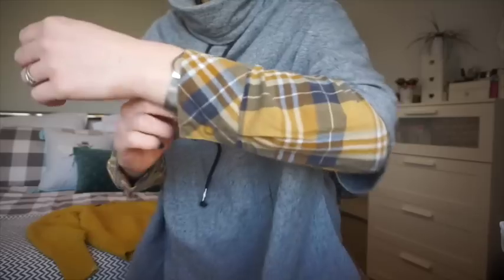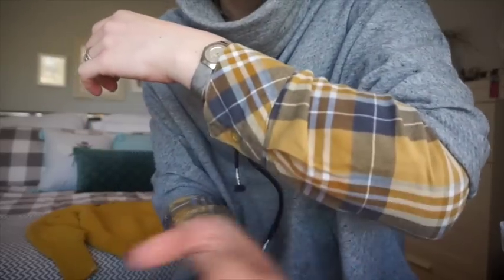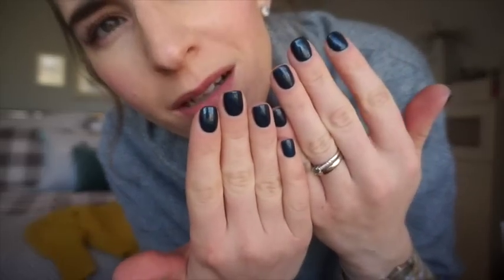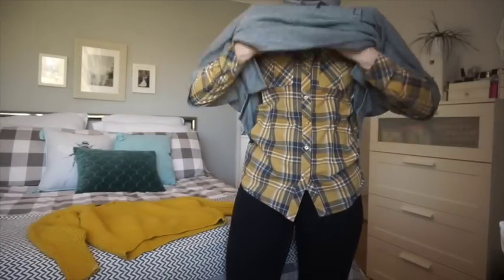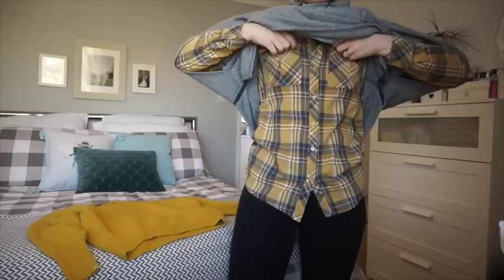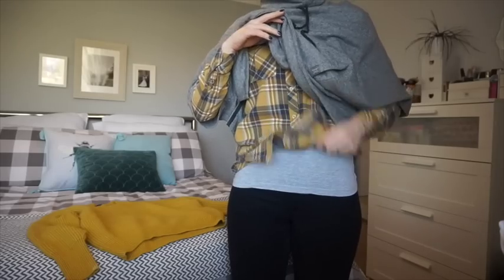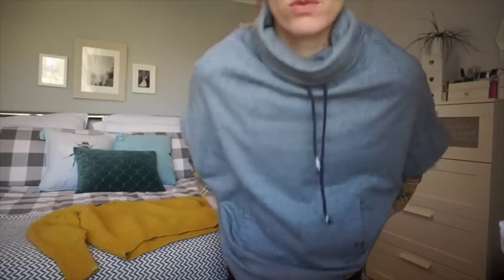It's basically a throw-on poncho, and then underneath I've got my Next shirt — I've had this for a couple of years. I had my nails done as well, this is called Midnight. The shirt is just this mustardy gray check, and I've got another layer underneath plus my black jeggings which I wear all the time — they're from Matalan.